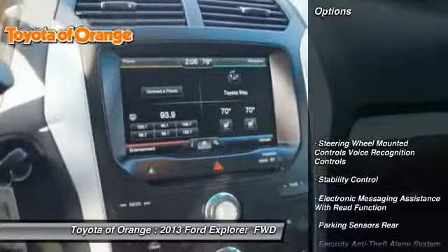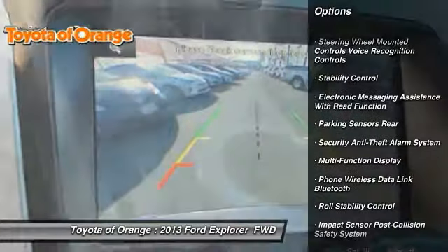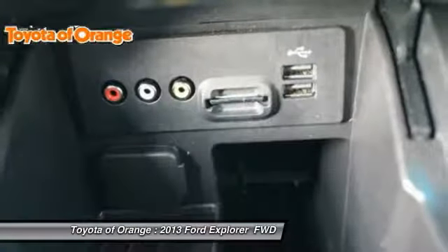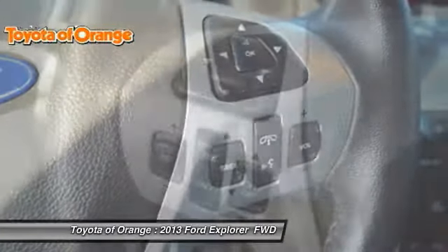Here are some of this vehicle's great options: traction control, keyless entry, stability control, power steering, cruise control, power brakes, child safety locks, fog lights, power windows, power door locks.